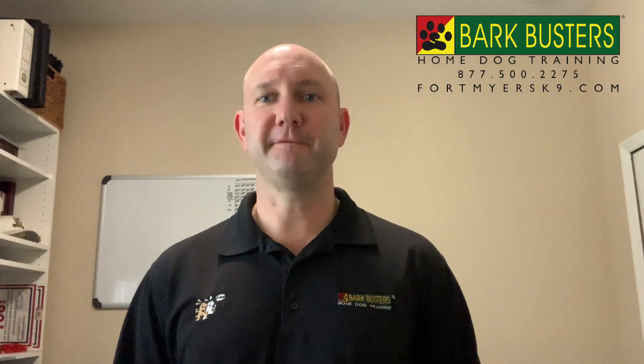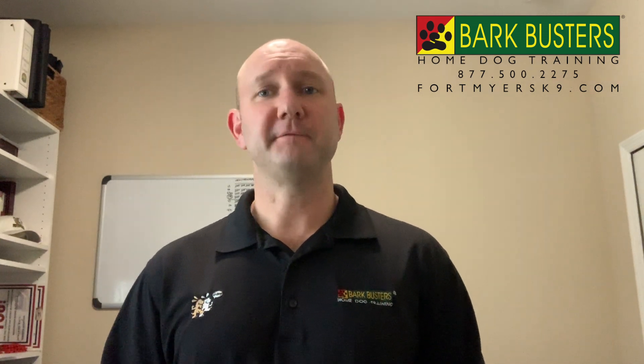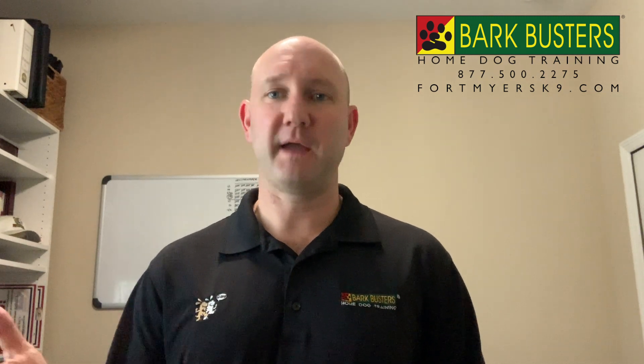Hey folks, Patrick here with Bark Busters. Just following up on our series of free puppy tips. I hope these help. If they help, please just share them. If they don't help, or if you've got any questions, please give me a call. I'm happy to help out. But here's the next tip.